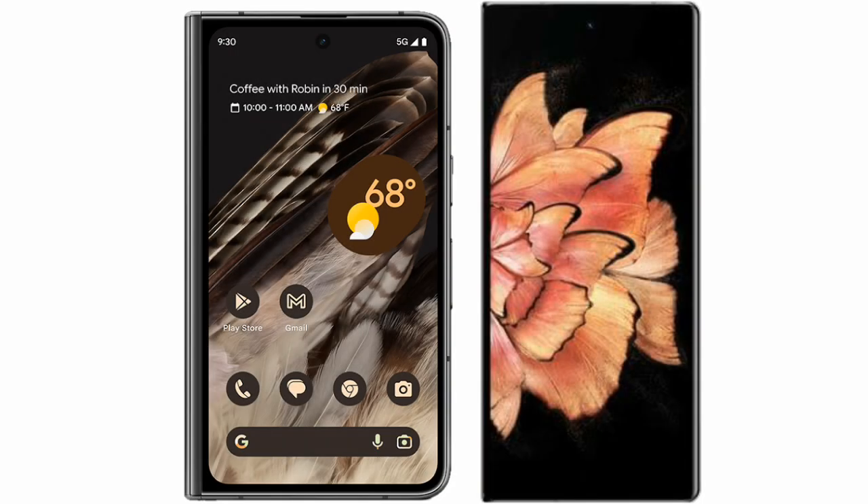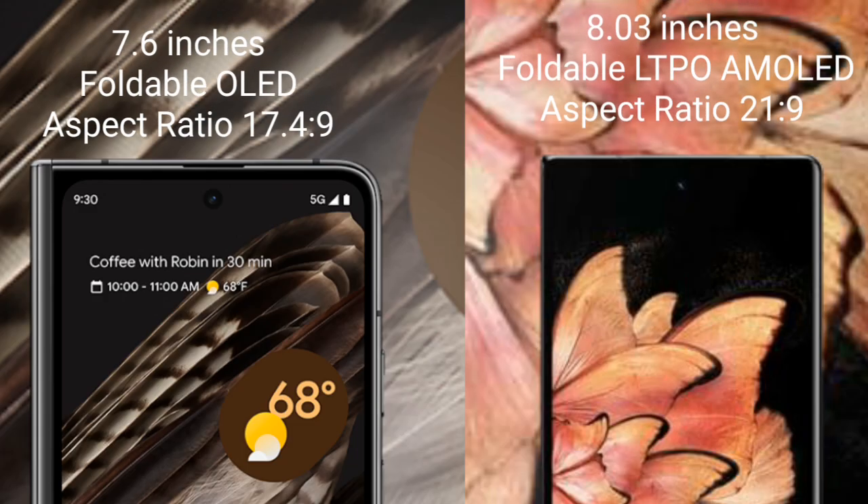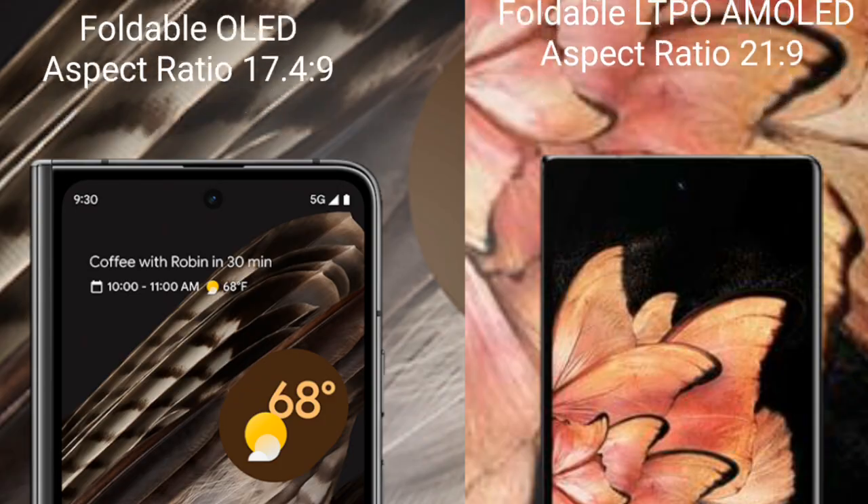I will compare the new Google Pixel Fold with Vivo X Fold Plus. Google Pixel Fold comes with a 7.6-inch foldable OLED display and a 6.4-inch cover display. Vivo X Fold Plus comes with an 8-inch foldable LTPO AMOLED display and a 6.4-inch cover display.